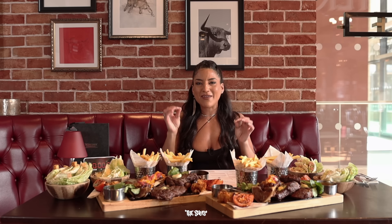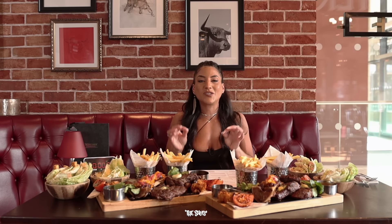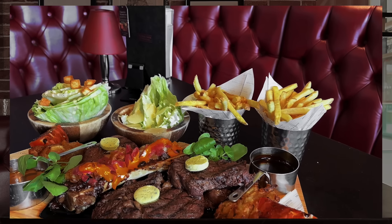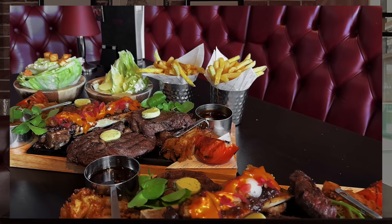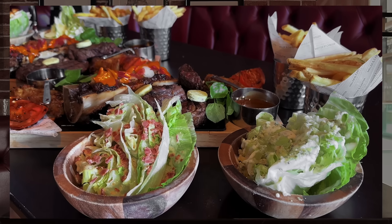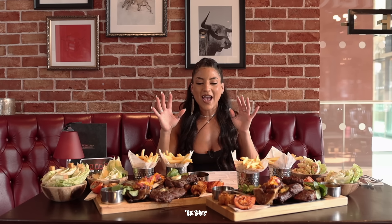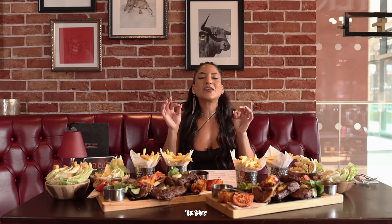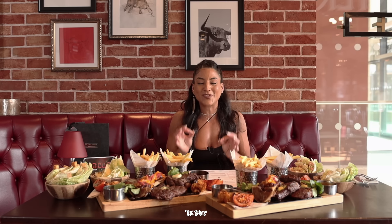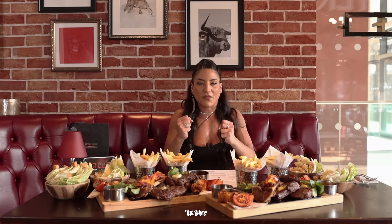So in front of me here I have the ultimate steak sharing experience called the butcher's block — two of these — which include ribeye 10 ounce, rump 7 ounce, two cuts of fillet at 5 ounces each, served with beef brisket topped with bone marrow. On the side we have fries with each, a lettuce wedge, all of the sauces, the onion loaf, and all of the garnishes. The aim of the game is to get this down as quickly and cleanly as I possibly can.